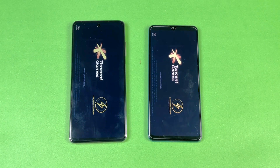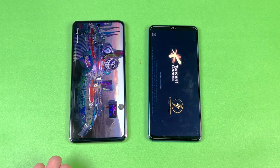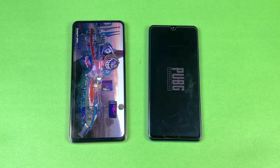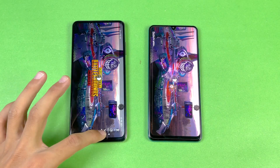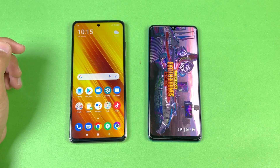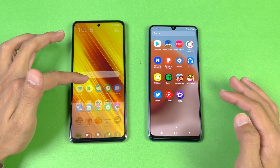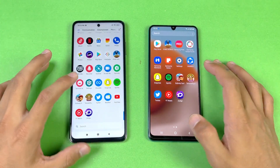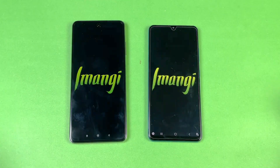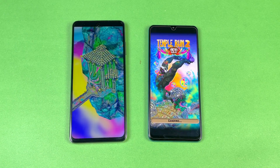I also did the gaming test of the A32 as well as the Poco X3 Pro on my channel, so if you're interested go watch that. You can see the Poco X3 Pro is way way faster than the A32, and now the A32 is also right behind there. Now let's see Temple Run 2 on both phones — the last game application in this speed test — and that is again faster on the Poco X3 Pro.